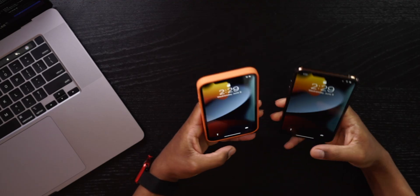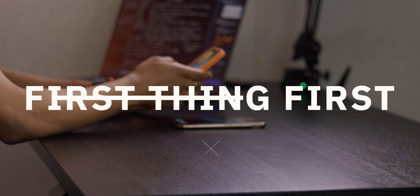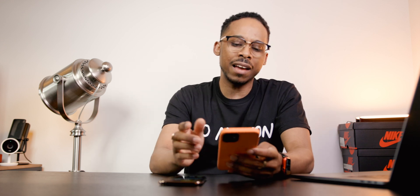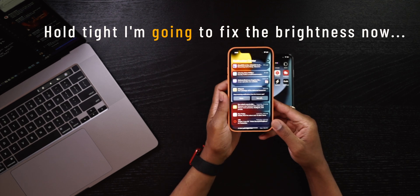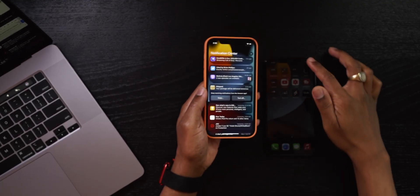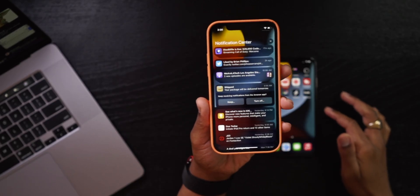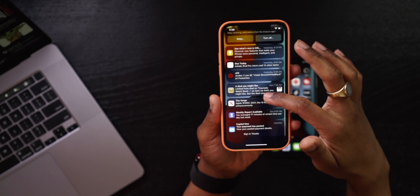iOS 15 just released brand new from WWDC. Let's unlock both of these devices — Face ID in full effect. First thing: even from the home screen, if you had notifications up here they do look different. They have a more rounded feel to them. Let me pull down the notification shade so you can see what the notifications are looking like now.